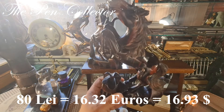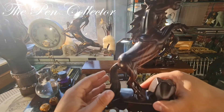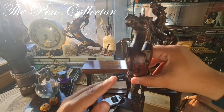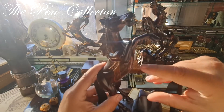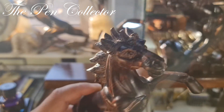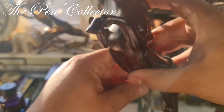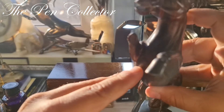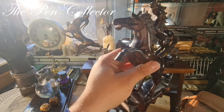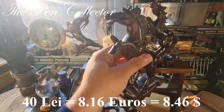This other one I initially thought was a female horse, but it is actually a young horse. It has a little flaw in that it lacks part of its foot here. I negotiated the price on this one and paid 40 lei, or 8.16 euros or 8.46 American dollars. Included in that price I also got this pair of vintage dice — I love the vintage aspect of them.